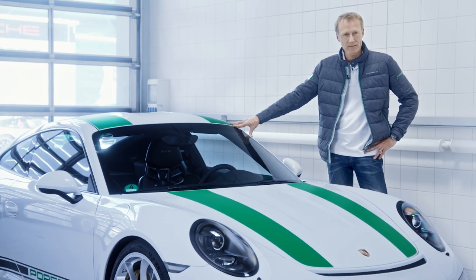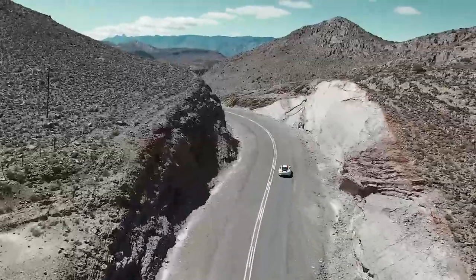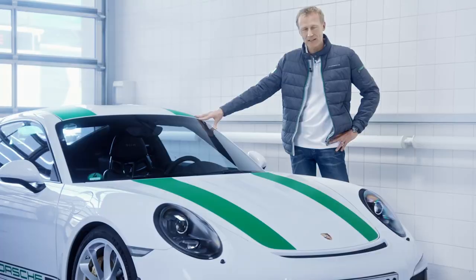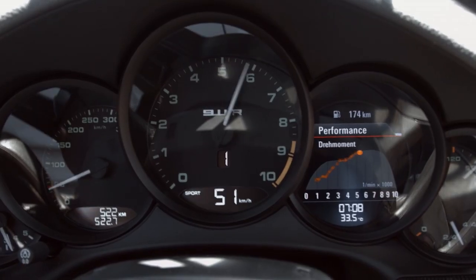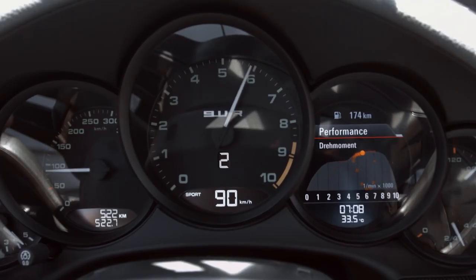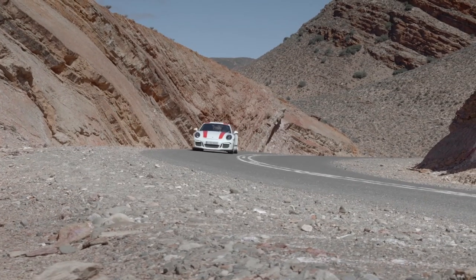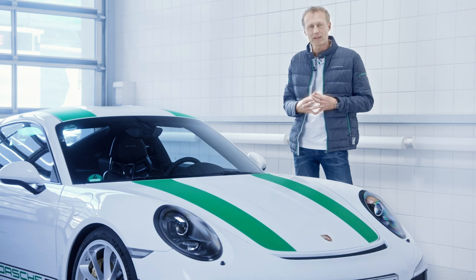The driving feeling in the 911 R is one never experienced before in Porsche's GT vehicles. It pairs a nearly purebred motorsport-derived engine with extremely low vehicle weight and a manual six-speed transmission. It is a car that can be enjoyed along every meter of the road, and that is what truly makes it special.